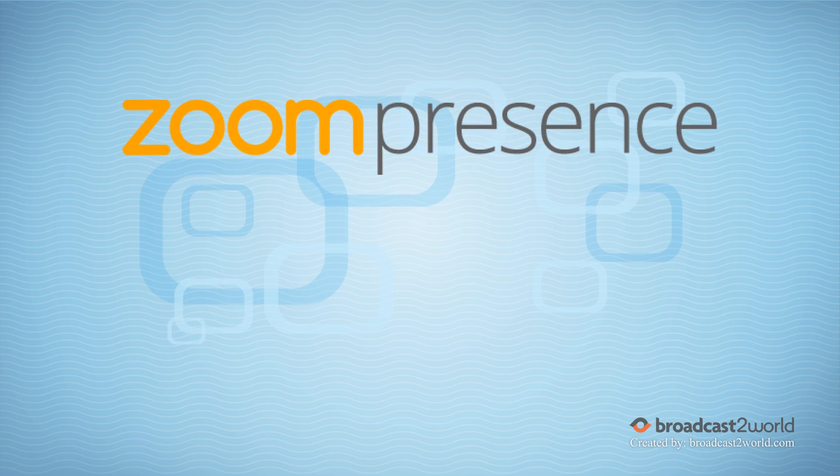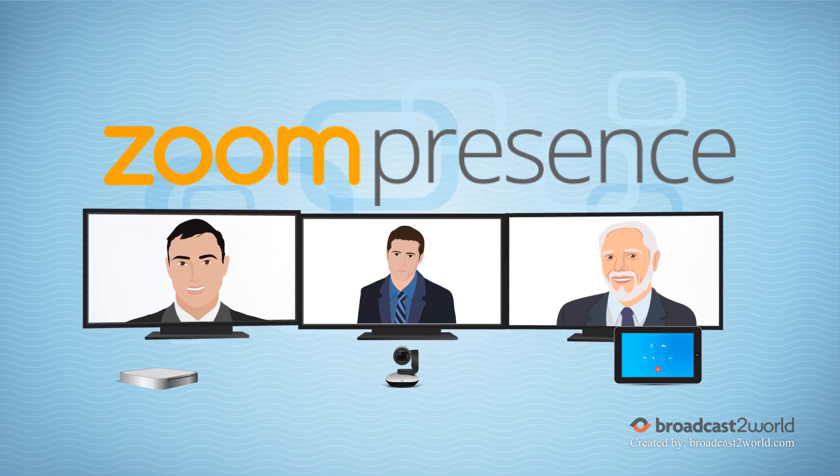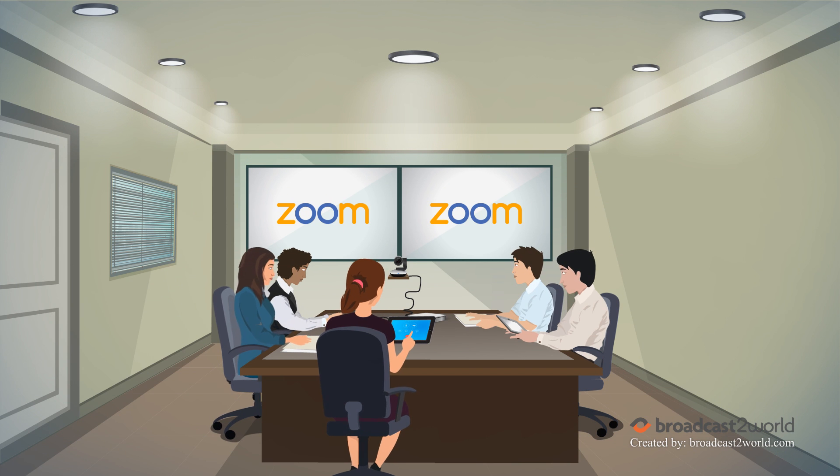Introducing Zoom Presence, the Zoom application that runs on Mac Mini with touchscreen functionality. It's the easiest way to hold video meetings from your conference room. Here are four reasons why.